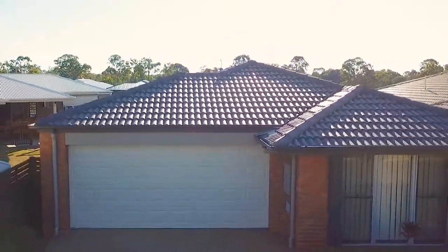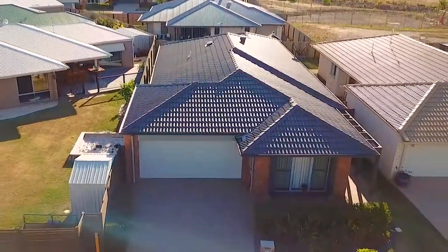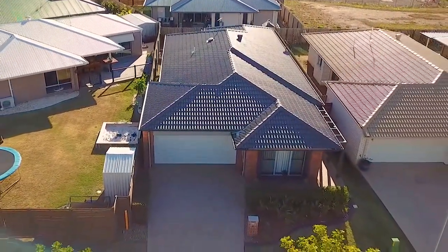If you're ready to downsize and still want to enjoy an active lifestyle, this property is a must-see. Call us today for more details.